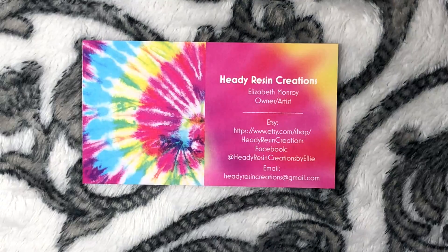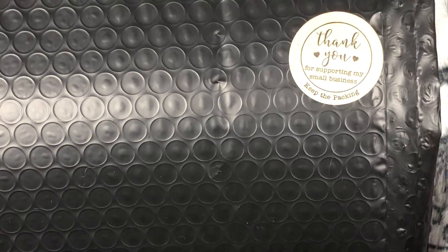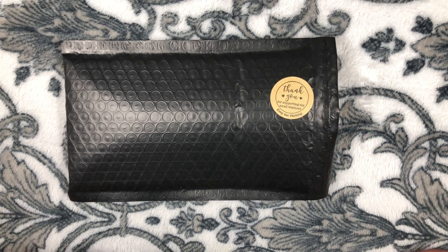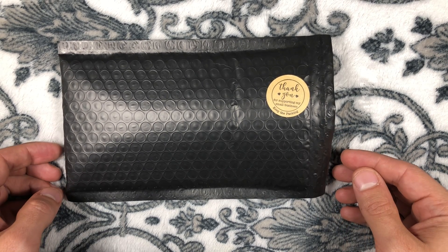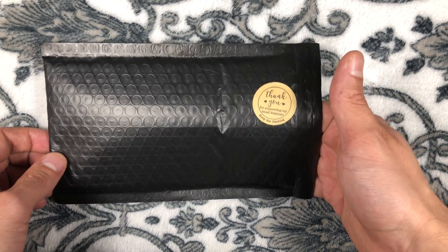Let's start off with packaging. Every Hedy Resin Creations package comes with a nice thank you note: thank you for supporting small businesses, and to keep the packaging for recycling and reusing.